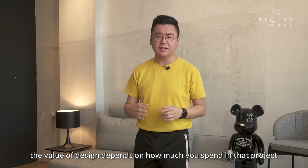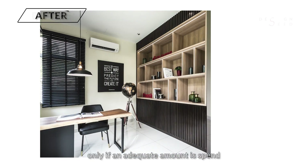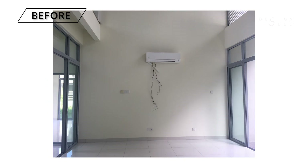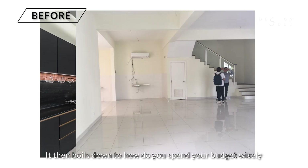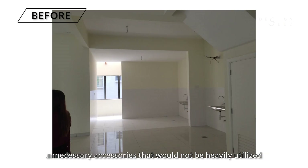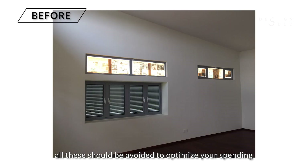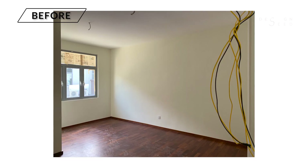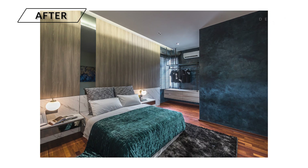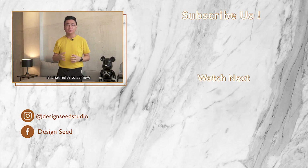Some may say the value of design depends on how much you spend on a project. But the fact is, only if an adequate amount is spent can an impactful scene then be achieved. It boils down to how you spend your budget wisely — unnecessary extension of spaces and unnecessary accessories that would not be heavily utilised should all be avoided to optimise your spending. Impressive design doesn't come cheap. Prioritising your budget is what helps you achieve your ideal renovation outcome. My name is Alex Lee and I am from NeoInfinity. To watch more exciting videos, do subscribe to us and click on that notification button. Thank you for watching.